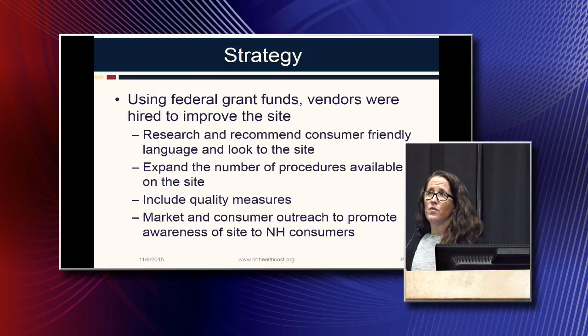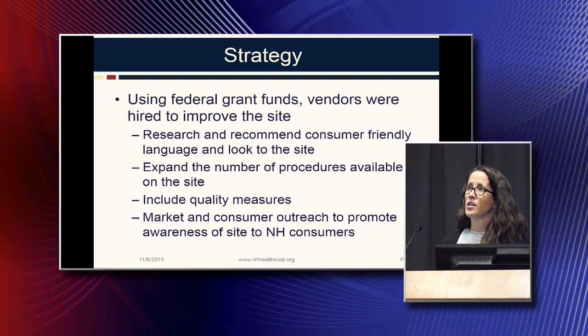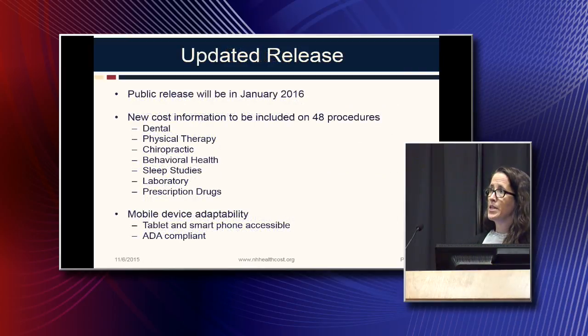The strategy devised was to use these federal funds. We hired vendors to help improve the site. They did research to recommend consumer-friendly language and a consumer-friendly look for ease of use, expand the number of procedures available, include quality measures to help consumers make better decisions, and to help market and do consumer outreach to make people aware of the site so they know they have options when it comes to price information.